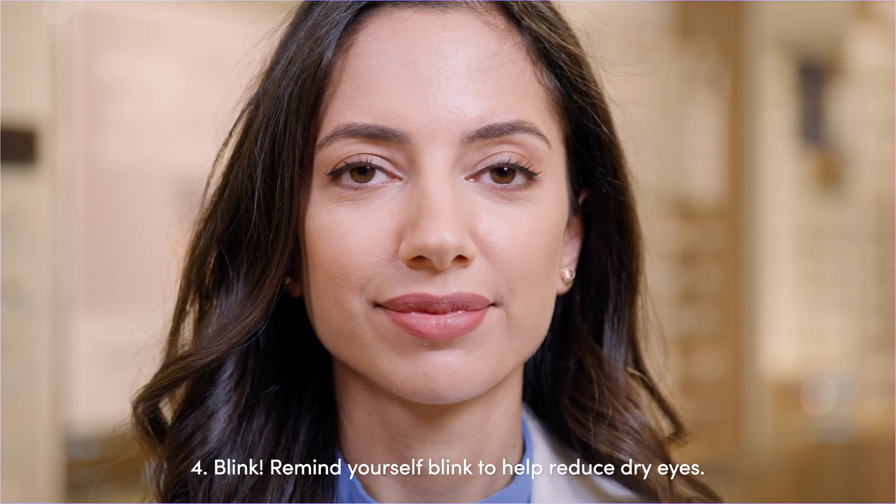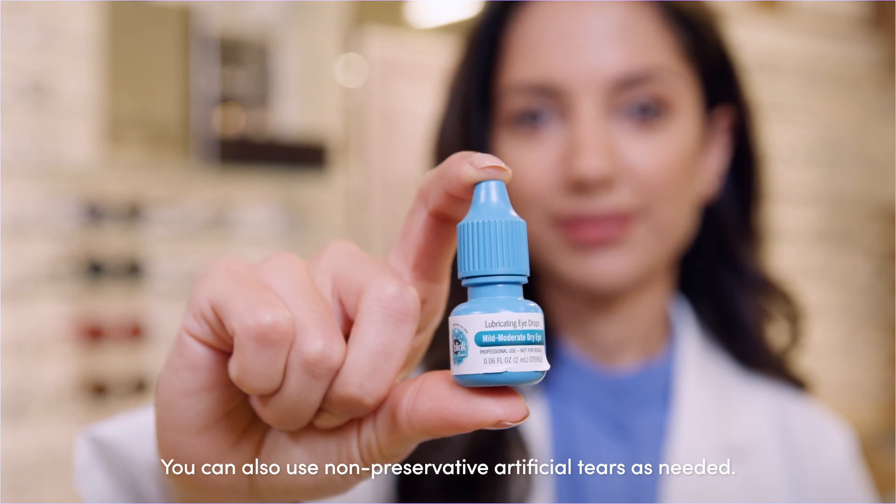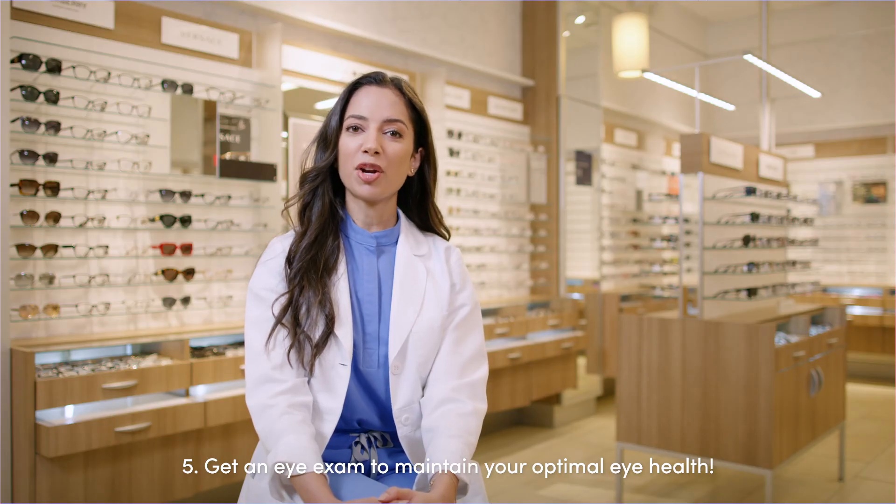Number four, blink. Remind yourself to blink to help reduce dry eyes. You can also use non-preservative artificial tears as needed. And number five, get an eye exam to maintain your optimal eye health.